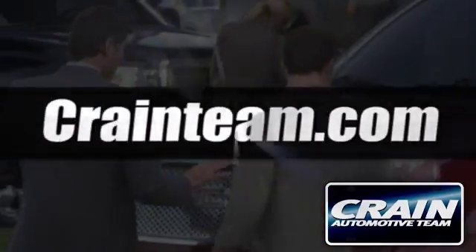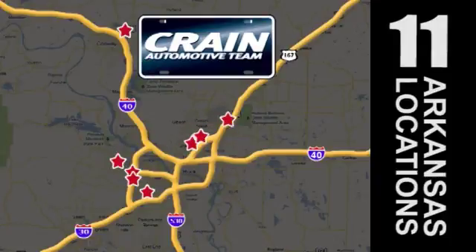Visit us anytime at Craneteam.com. Go! The Craneteam's got them! Craneteam.com.